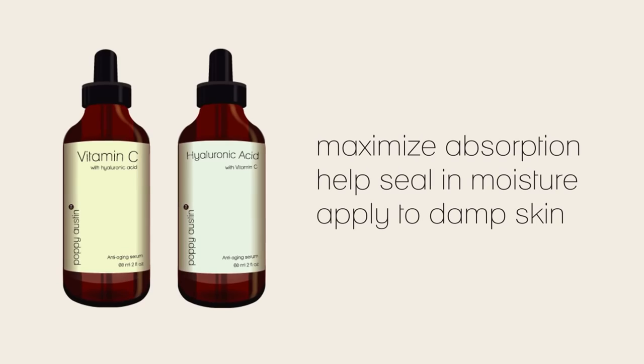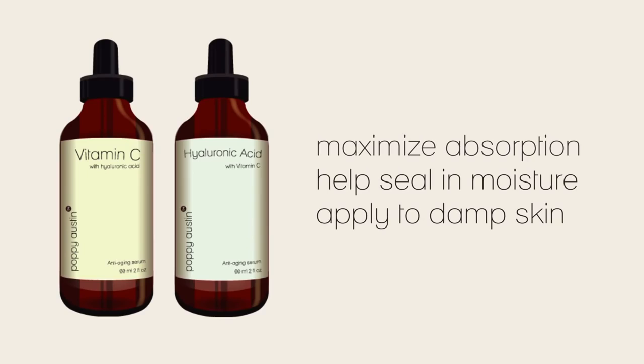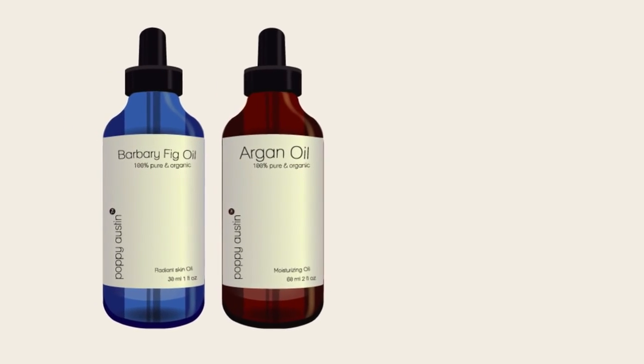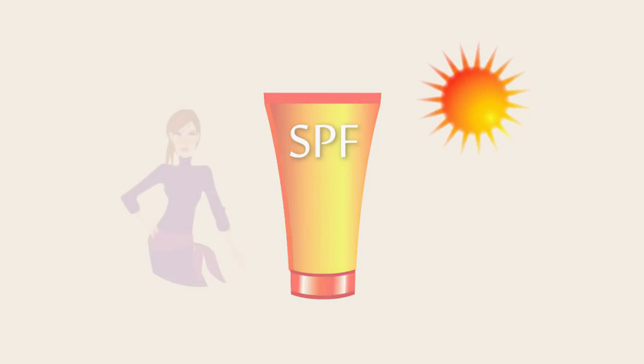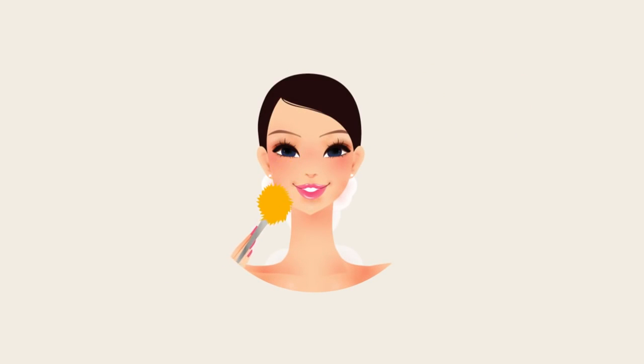To maximize absorption and help seal in moisture, apply vitamin C serum or hyaluronic acid serum immediately after cleansing and toning while your skin is still damp — waiting until your skin is completely dry will make it harder for the active ingredients within the serums to sink in. Follow with a high-quality natural moisturizer such as Poppy Austin barberry fig seed oil or 100% pure argan oil. Finally, and most importantly, add a good quality broad-spectrum sunscreen over your entire face and neck in the morning only, to protect your skin from harmful UV rays. You can then apply your makeup and head out the door with smooth, glowing skin ready for the day ahead.